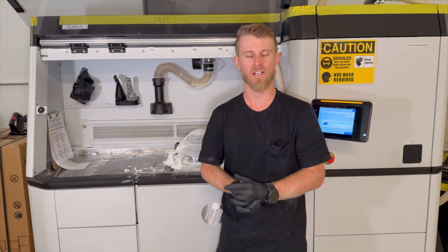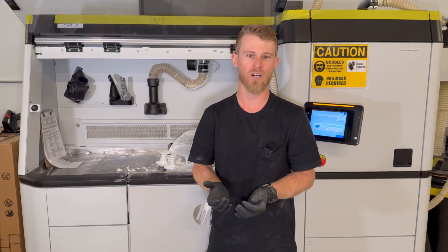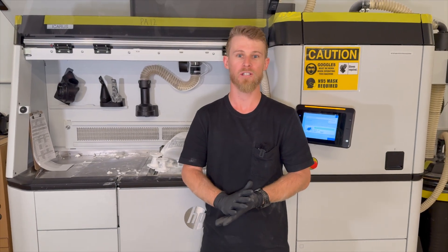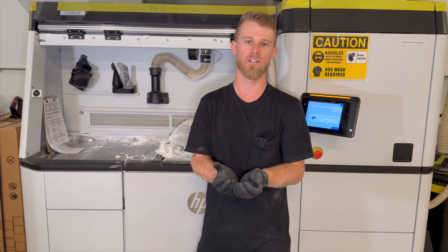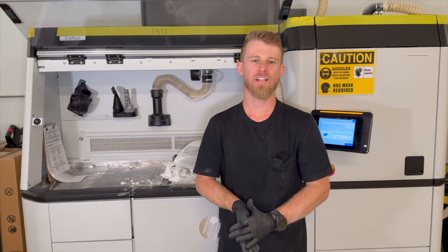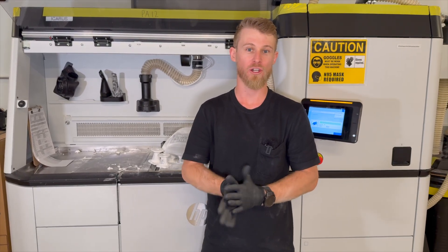One of the awesome things about this processing station and the whole HP system is that we're able to reuse what is basically the support material. Since all of the parts are in a cube of powder, all of that powder is acting as the support material. As we're sucking up that material we're sucking up the support material, and all of it is able to be reused. One advantage of printing with no support material is that we have a totally uniform surface finish over the entire part — no bumps here or an awkwardly smooth surface there. It looks the same across an entire part even on complex surface geometry. Another advantage is that there's no cleanup afterwards for the technicians; all they do is suck up the extra powder and the parts are ready for further processing.